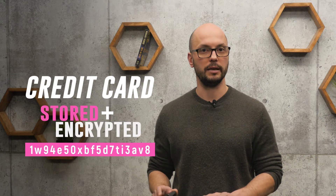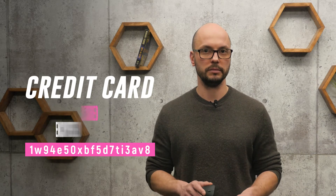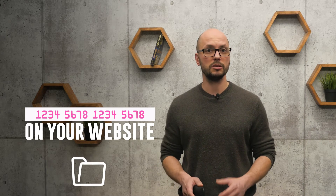That credit card is securely stored and encrypted by a payment processor and can only be used via that token. So instead of storing full credit card numbers on your website or system, you instead store a token.